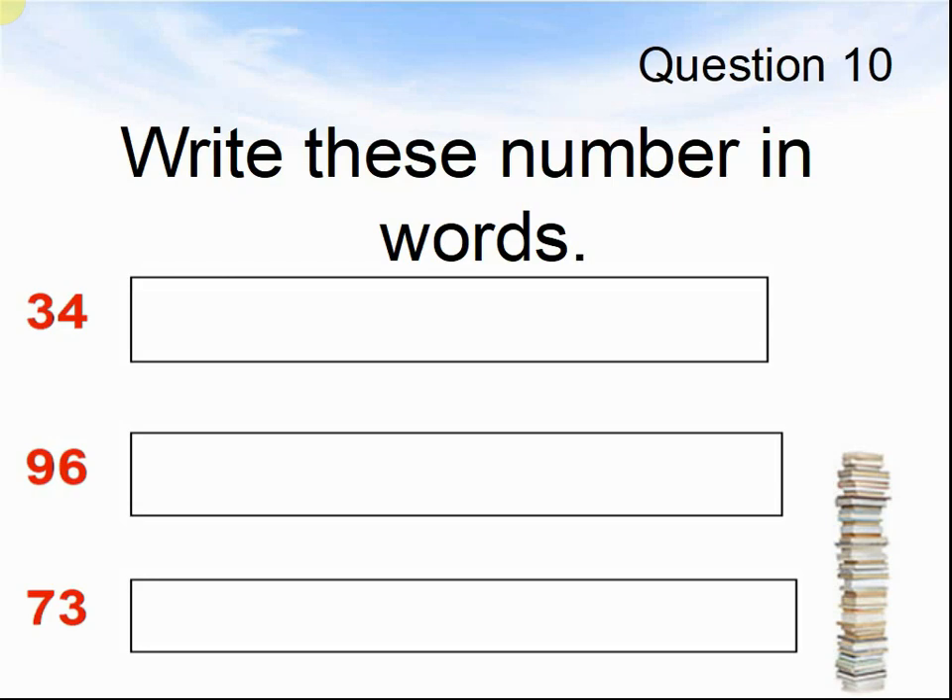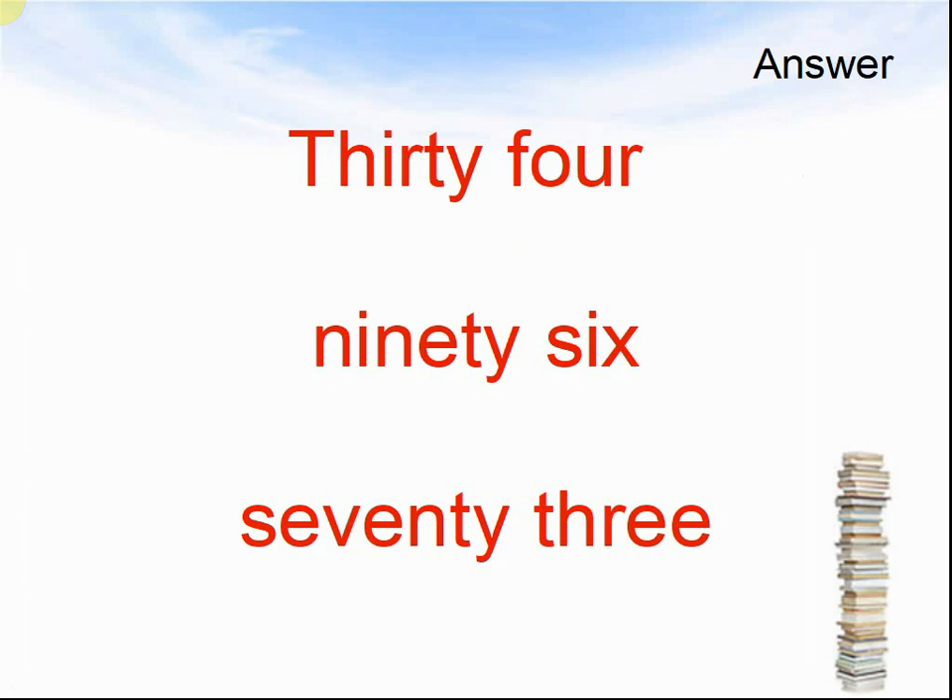Question 10. Write these numbers in words: 34, 96, 73. How would I write them? Pause the video until you are ready for the answers. The answers: 34, 96, 73.